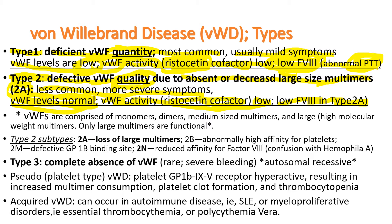Among the type II subtypes, IIa is the most common, caused by loss of large multimers. There are other subtypes: IIb, IIm, and IIn. IIn is an interesting subtype — the N stands for Normandy, France, where it is more prevalent. It is caused by von Willebrand factor having reduced affinity for factor VIII, so factor VIII cannot bind for protection and is destroyed in the blood, causing severe factor VIII deficiency, often confused with hemophilia A.